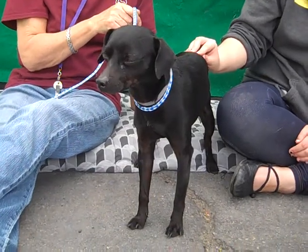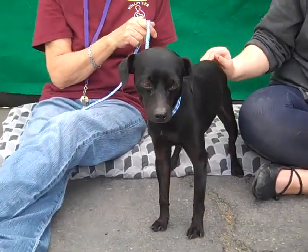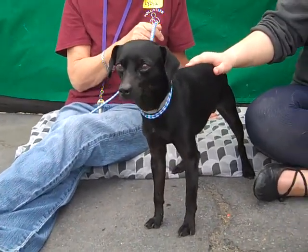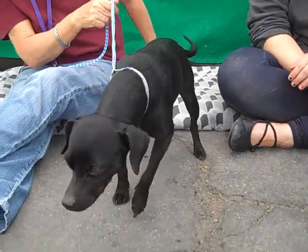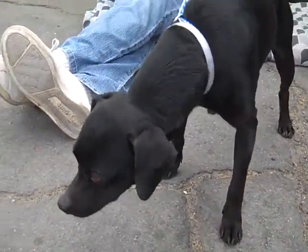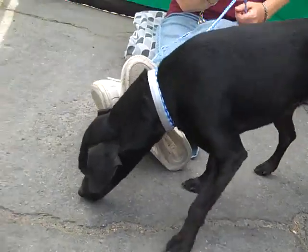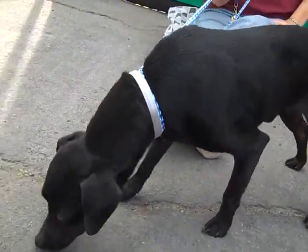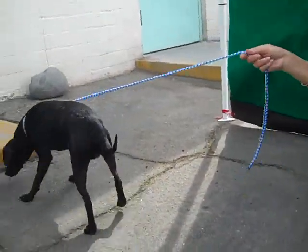We think he is going to fit right into any situation. If you're looking for a dog that looks like a bigger dog or has a Lab look, but maybe you have an apartment or a smaller area, this is going to be the best bet for you because he is just like a little tiny Lab. Look at him, there he goes off to explore!